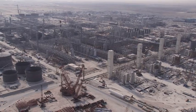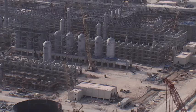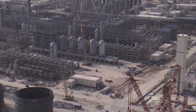Pearl GTL is an exciting partnership between Qatar Petroleum and Shell. It will be the world's largest GTL plant, adding an important source to Shell's product supply chain. Pearl GTL will be the world's largest source of GTL products, producing 140,000 barrels every day.